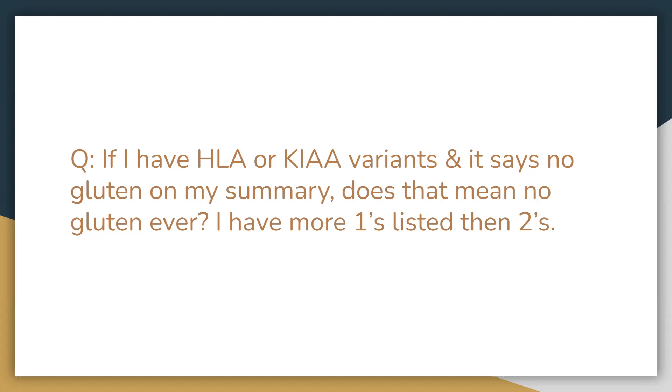The KIAA is going to be a little bit more strict. So if you do have more ones or even twos on that gene, we would highly encourage you to be gluten-free. That one is more prone to celiac specifically. HLA is going to be more gluten intolerance. So with both of them, definitely limiting the gluten, and with KIAA we would encourage more gluten-free with either ones or twos.